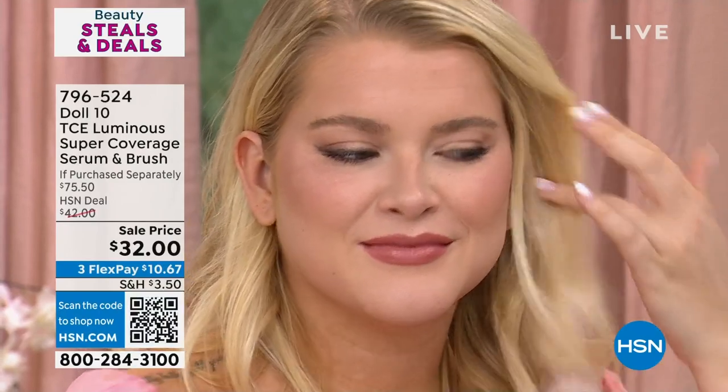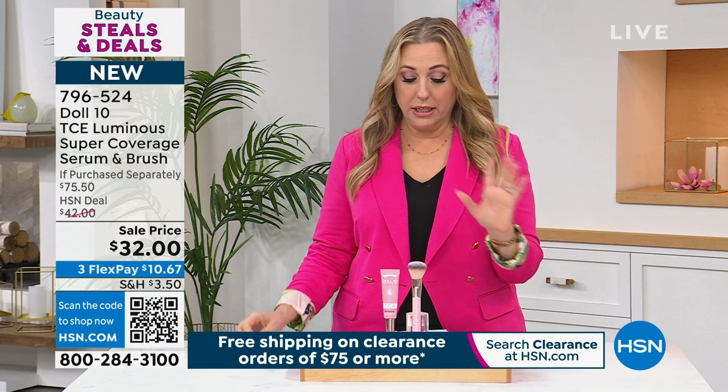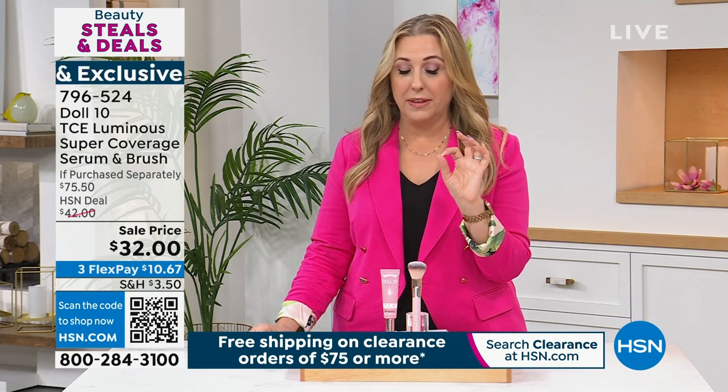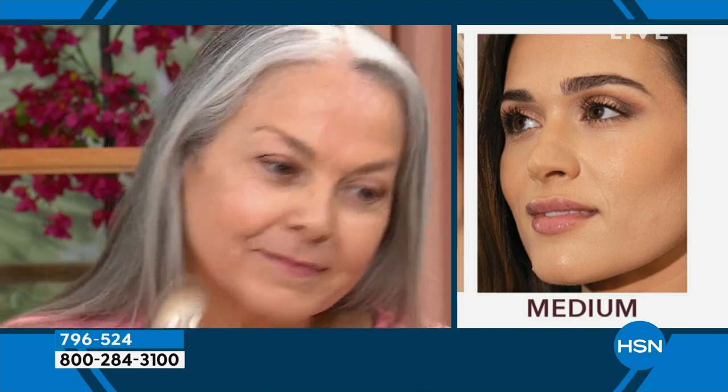I do have an update — we have sold out of one of the shades. The deepest shade, Rich, has just sold out. Thank you for your calls and orders. The Deep Rich, which is next to it, is going to be the next one to sell out. By the way, this is the lowest price we've ever done in the history of this very popular product. My usual go-to shade is light medium, but I love that Dr. Doris says don't overthink it. This is incredibly affordable at the lowest price ever.